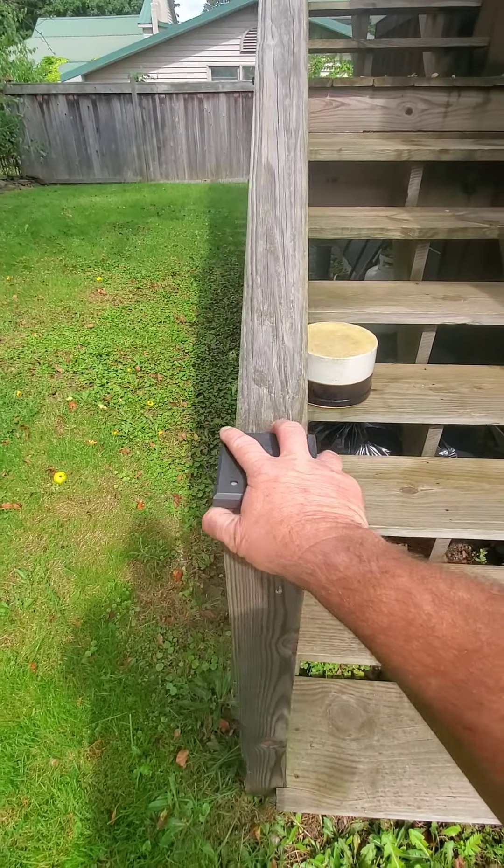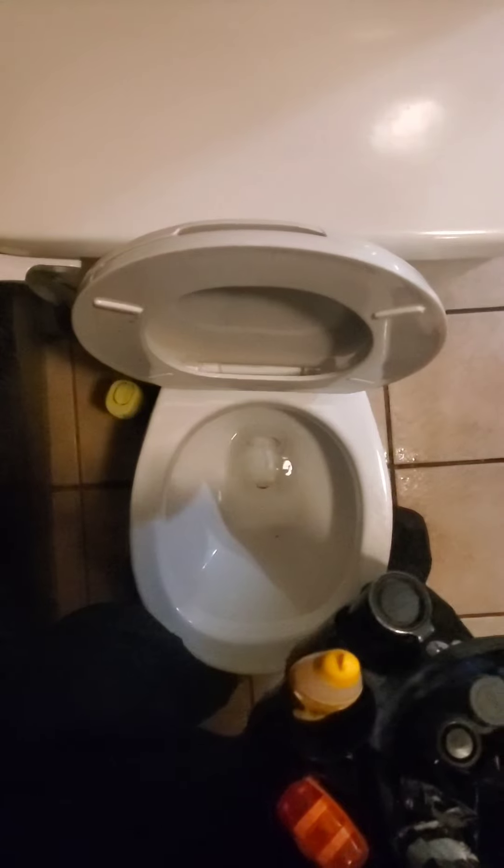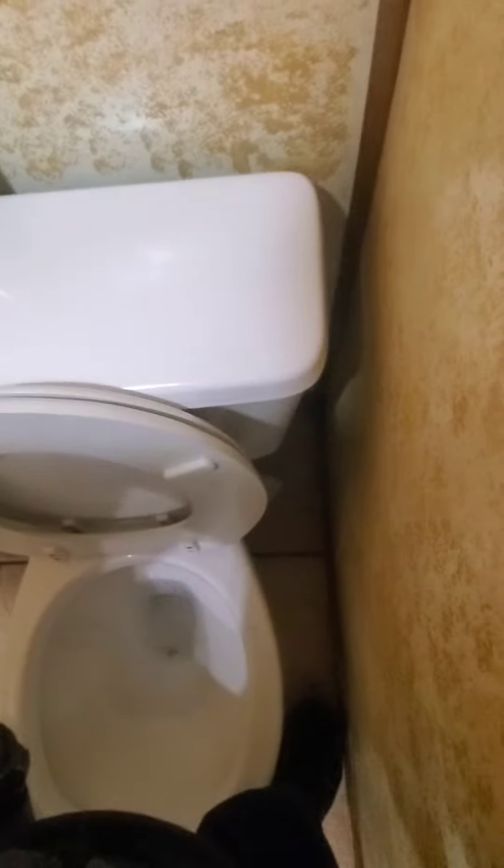Bonus footage. And that's a big bunch of nope.